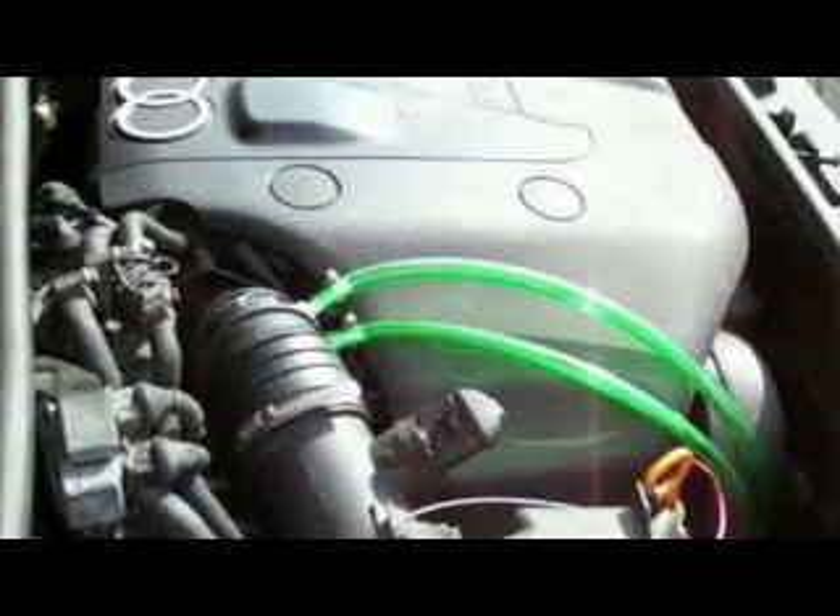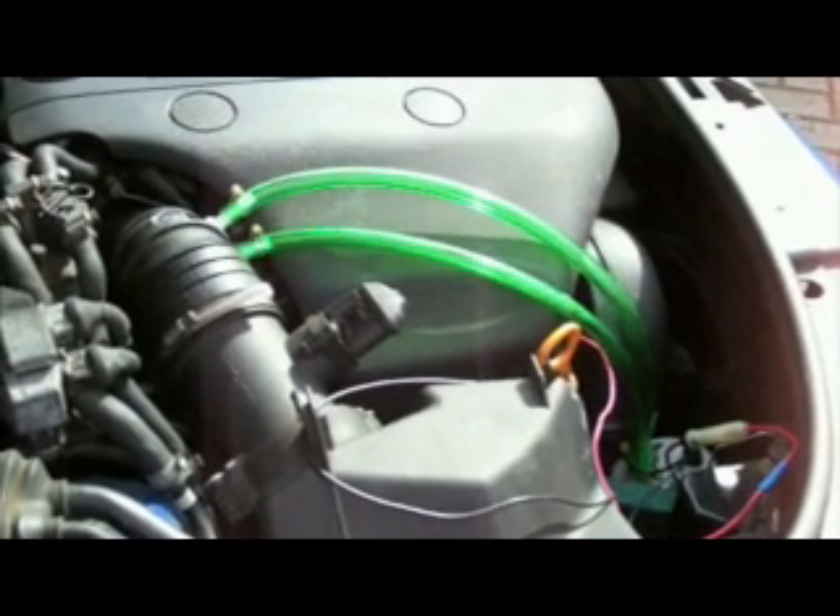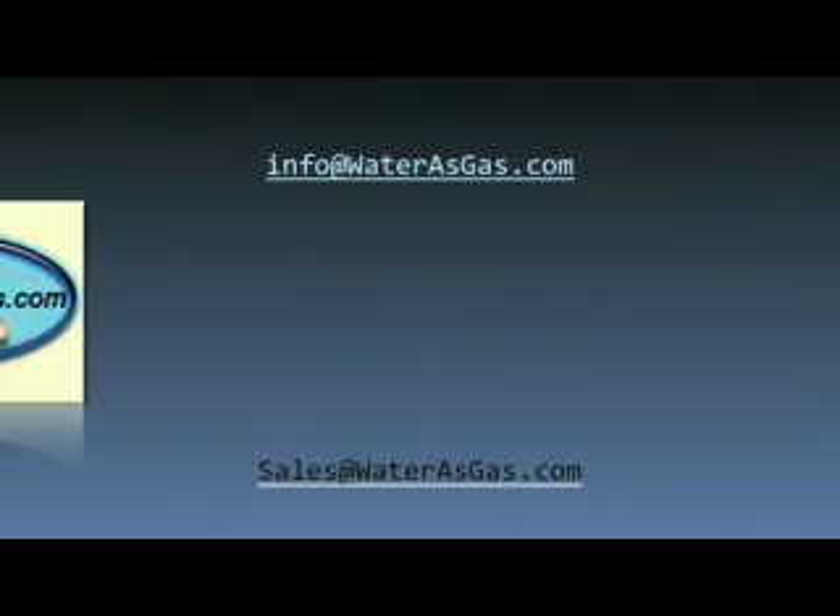The gas gets sucked into the air intake of your car. The result is your gas burns more completely and gives you from 10 to 50% better gas mileage. That's all there is to it. If you have questions, send an email to info@waterasgas.com. Happy mileage and enjoy.